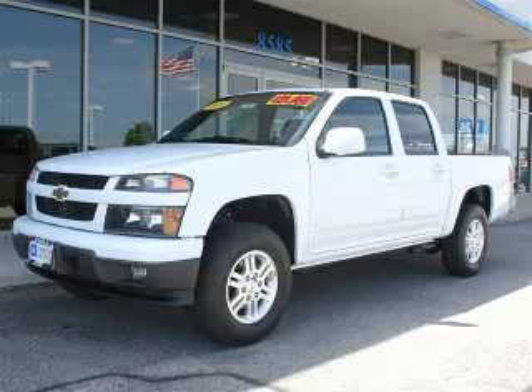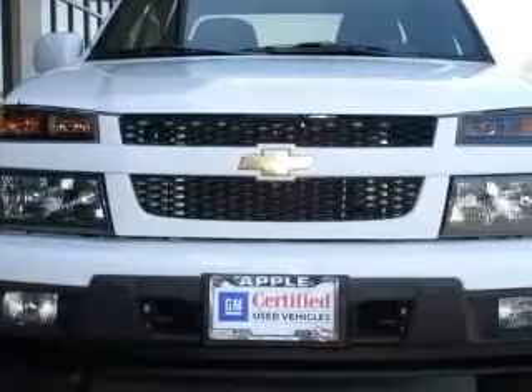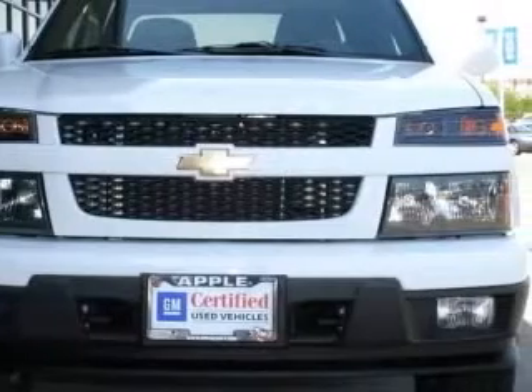We are proud to present this excellent 2010 Chevrolet Colorado. This Colorado has a 3.7 L5 engine and an automatic transmission.